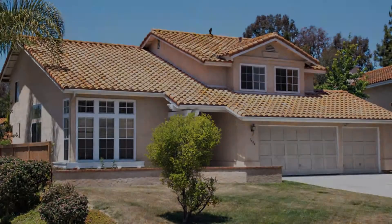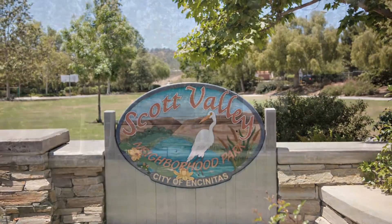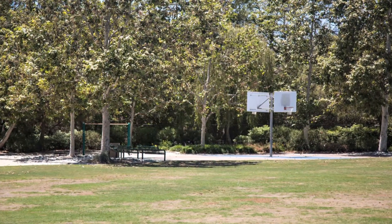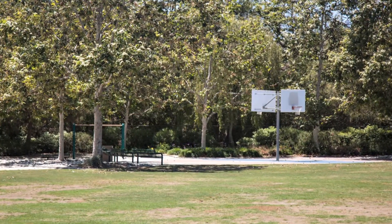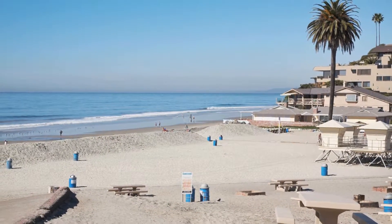Scott's Valley Park is just down the street and offers a playground, large grassy area, and basketball courts. This home is near many great shops, restaurants, and golf courses, and is only three miles to the beach with easy access to the freeway.